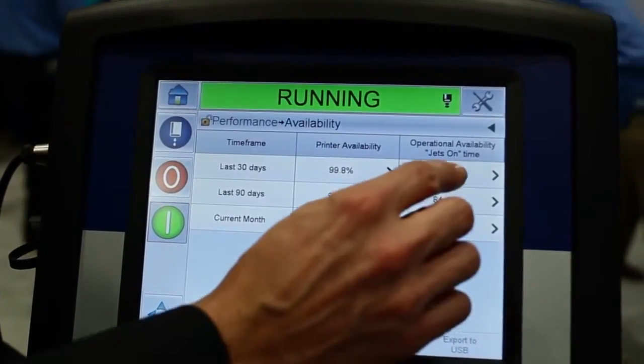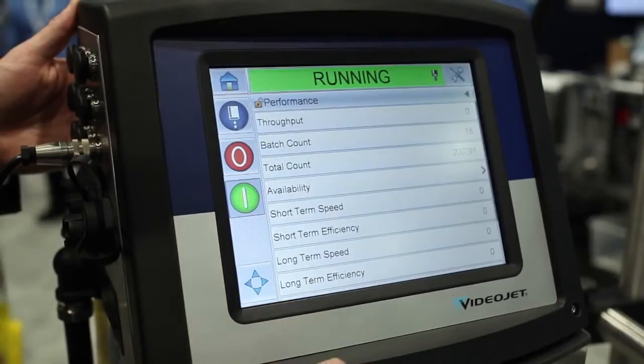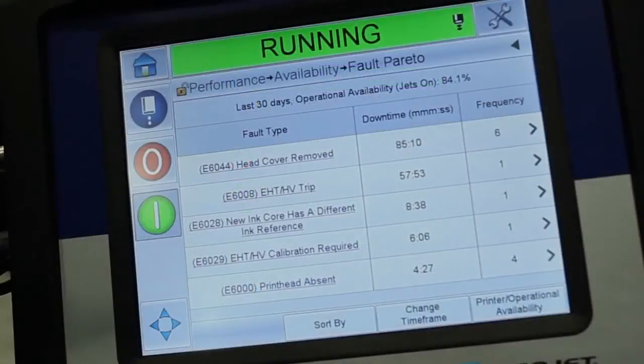Productivity tools are really about identifying the root causes of downtime and providing customers with actionable data they can use to address it. It is not sufficient to simply provide customers with availability metrics, but rather the underlying data to help them take corrective actions to improve their performance.